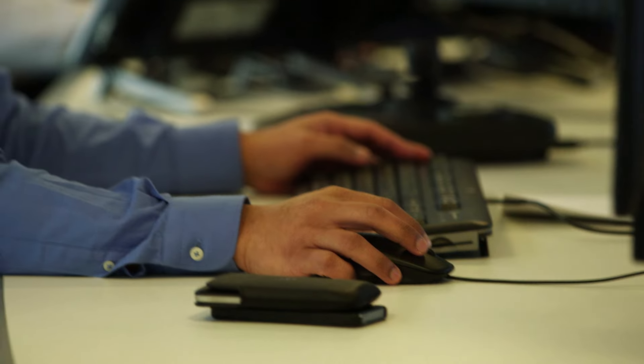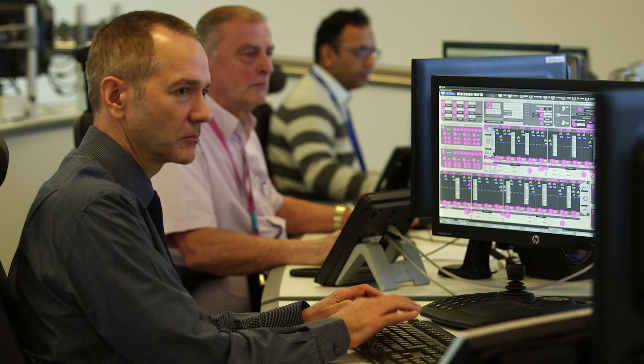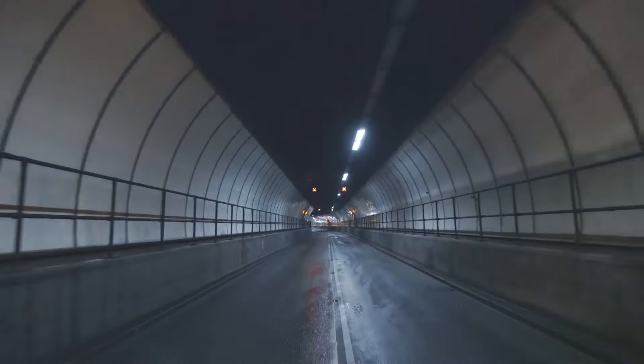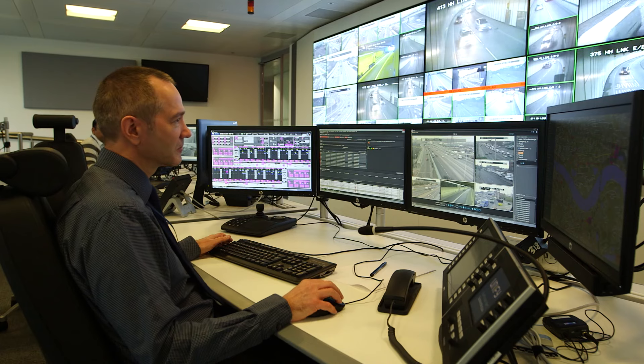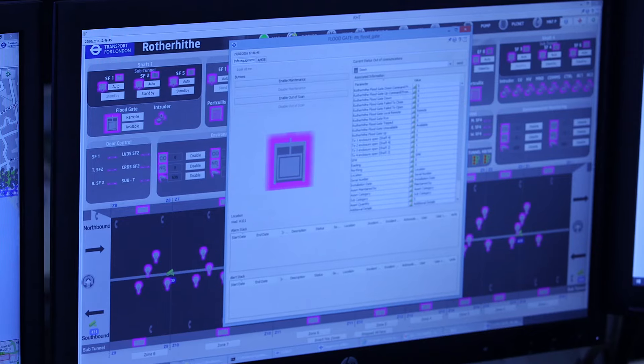The project is to relocate 2,000 legacy assets — including driver information signs, traffic signals, barriers, and public address systems — onto a single digital user interface. We've had to deliver this project in a very tightly constrained live operational environment: 647,000 vehicles travel through TfL tunnels every single day. We've had to connect to over 2,000 assets, test and roll out the system whilst minimizing disruption to road users.